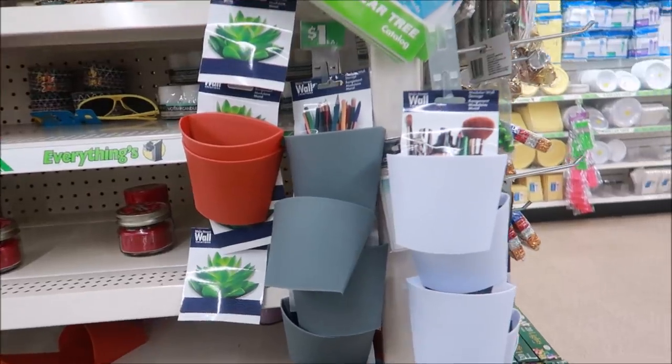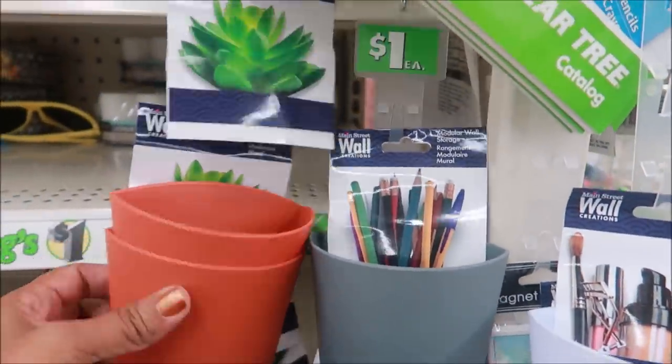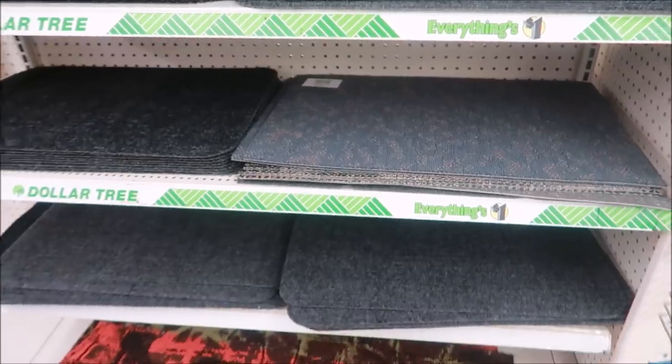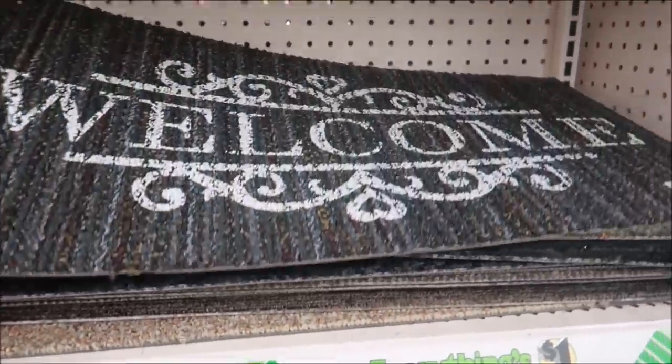They have more of the wall modular storage in all the colors — white, gray, and this brown or orange color. I came back here where the rugs are and I see these right here — the normal ones or even the welcome signs. 'Hello, Goodbye.'